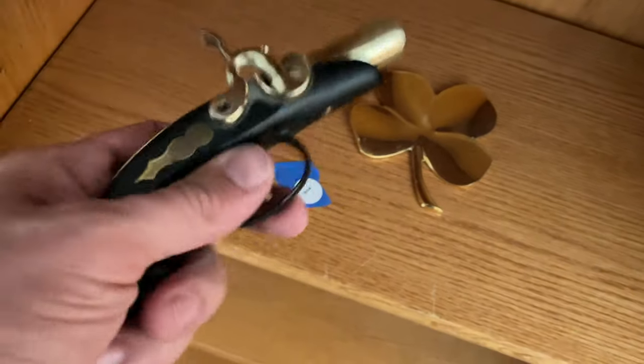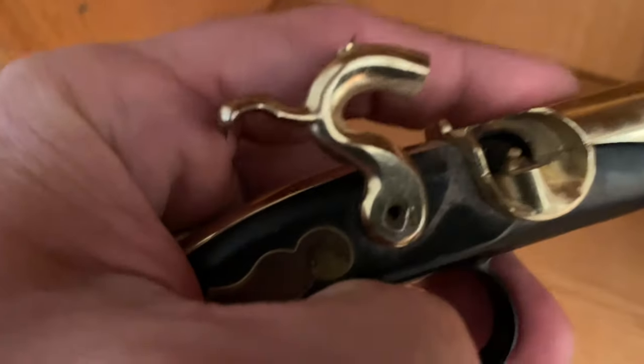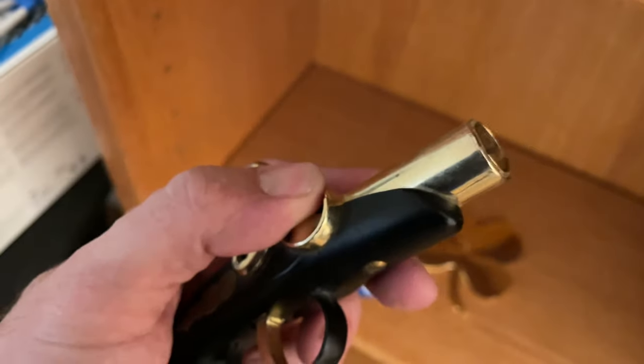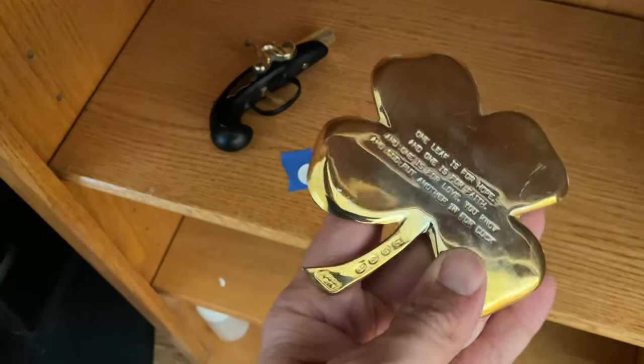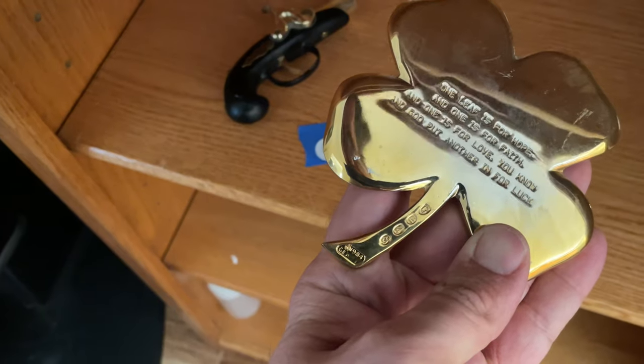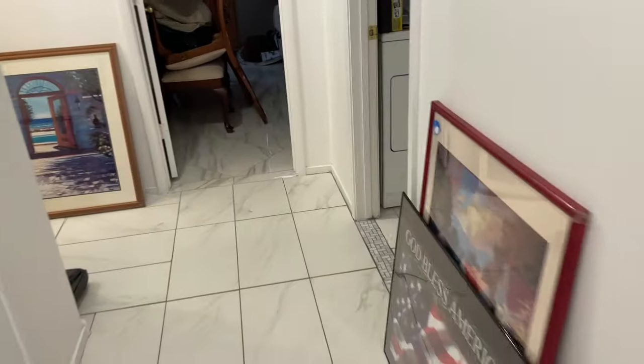404. Look in here what we got — 154 here.